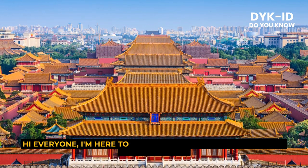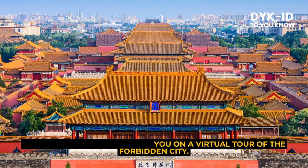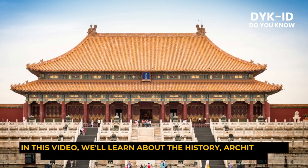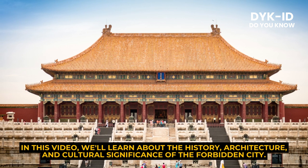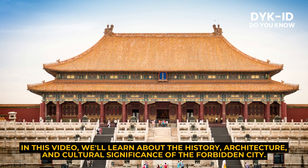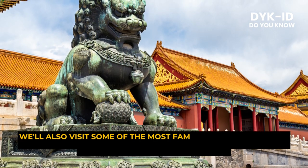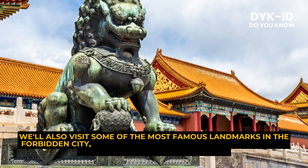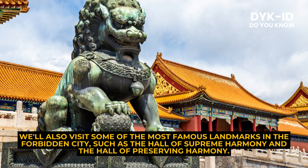Hi everyone. I'm here to take you on a virtual tour of the Forbidden City. In this video, we'll learn about the history, architecture, and cultural significance of the Forbidden City. We'll also visit some of the most famous landmarks, such as the Hall of Supreme Harmony and the Hall of Preserving Harmony.